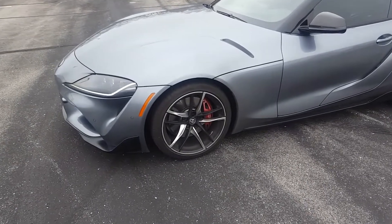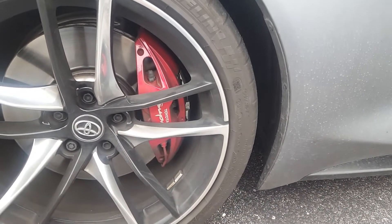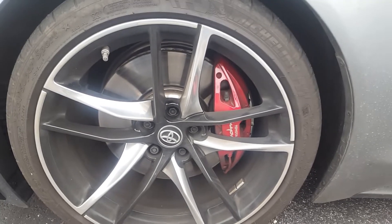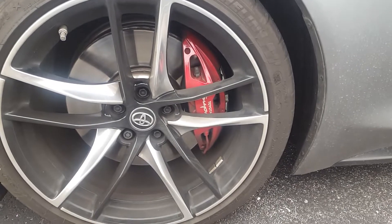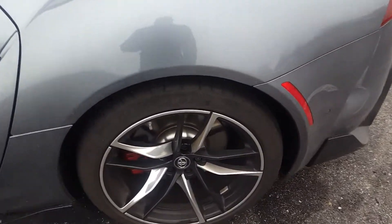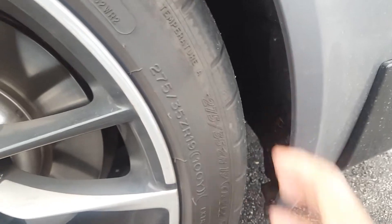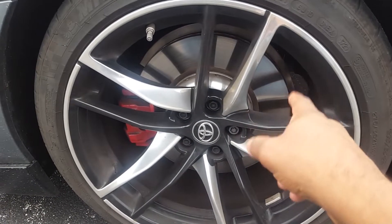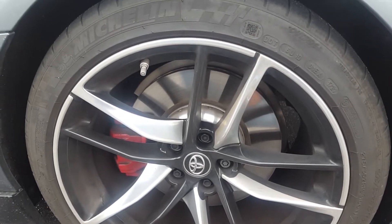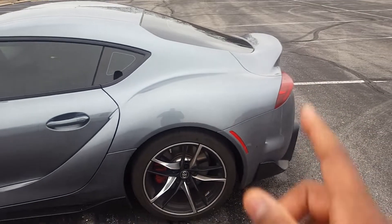One of the first things different on the 2021s is you've got the Supra logo on these four-piston brakes. The rotors at the front are actually 13.7 inches, and the front tire is a 255/35 on the sidewall on a 19-inch rim. It has a staggered setup, so at the back you get much more meat — a 275/35 sidewall on a 19-inch rim — so you can put the power down. It comes with a 13.6-inch rotor on the back, 13.7 on the front, so they're almost identical, giving you good stopping power.